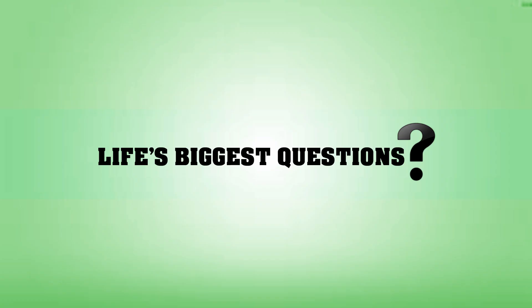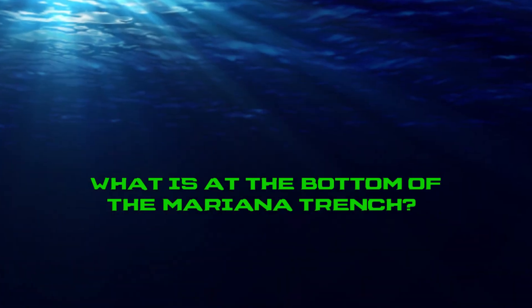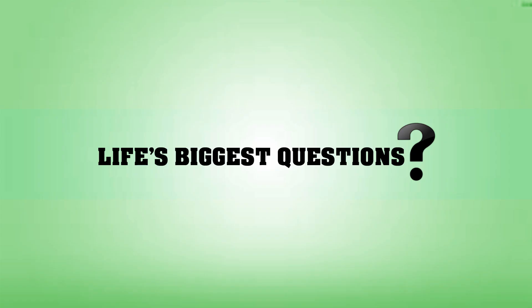Hello and welcome back to Life's Biggest Questions. I am your host Rebecca Felgate and today I am asking: what is at the bottom of the Mariana Trench? Before we dive deep into this video, I just want to remind you guys to give this video a thumbs up and leave us a comment to let us know your thoughts on the Mariana Trench and what big questions you would like us to answer next.